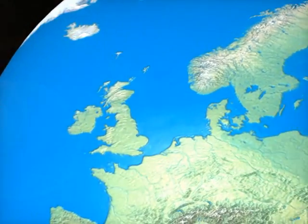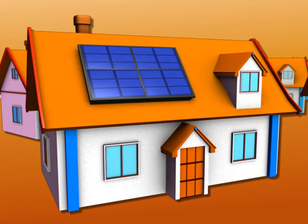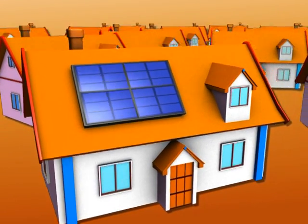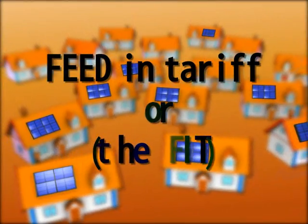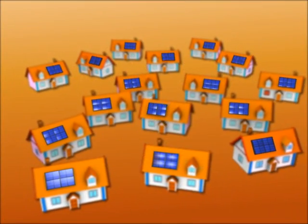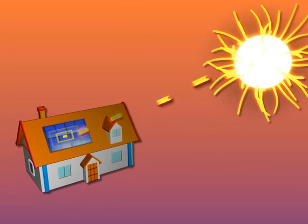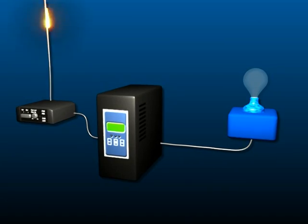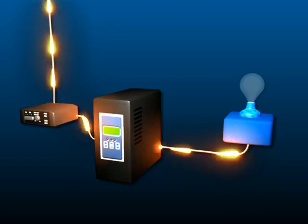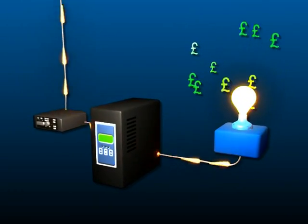The UK has become a prime location for installing solar PV and environmental solutions. The main reason being is the introduction of the feed-in tariff, or the FIT as it is called by the government. This incentive means that now you can get paid for producing your own electricity. Not only does it mean you earn money, but also you make huge savings on your electricity bill as the money you get is linked to inflation.